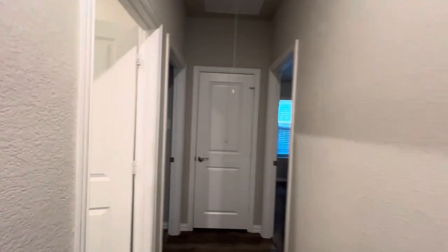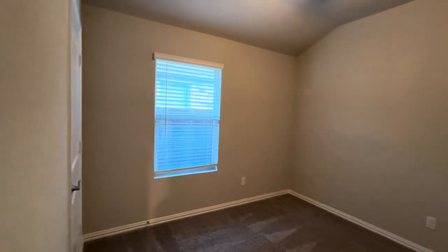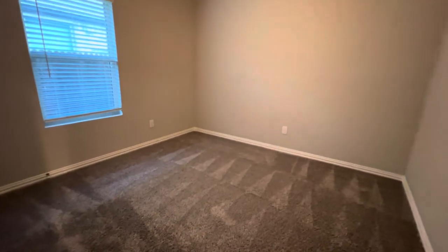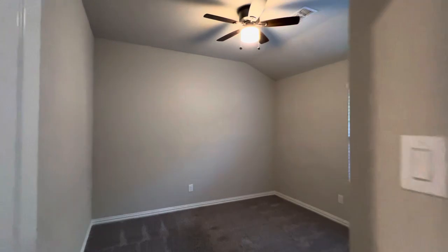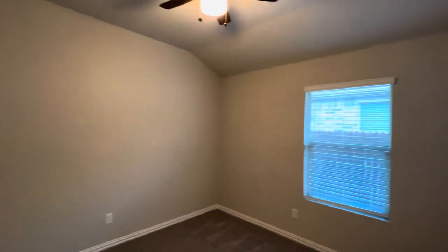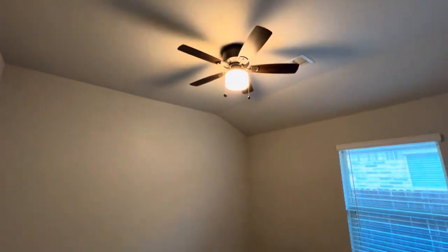Down this hallway, we have two bedrooms and a bathroom. Here's the first of the three bedrooms — it features carpet, a window looking out towards the side of the home, a fan, and standard-sized closets. Just across the hall we have the second bedroom, mirroring the previous one. Carpet in here was recently cleaned. This room mirrors exactly the previous room that we saw.